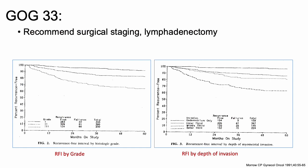Taking all of this into account, GOG 33 recommended surgical staging and lymphadenectomy — this information was very important for prognostic implications. Charts from a companion study to GOG 33 looked at endometrioid or adenosquamous carcinoma, relating surgical pathologic parameters and post-op treatment to the recurrence-free interval. The recurrence-free interval was best for grade one, decreasing through grade three, and best for endometrial-only invasion, worsening as depth increased.